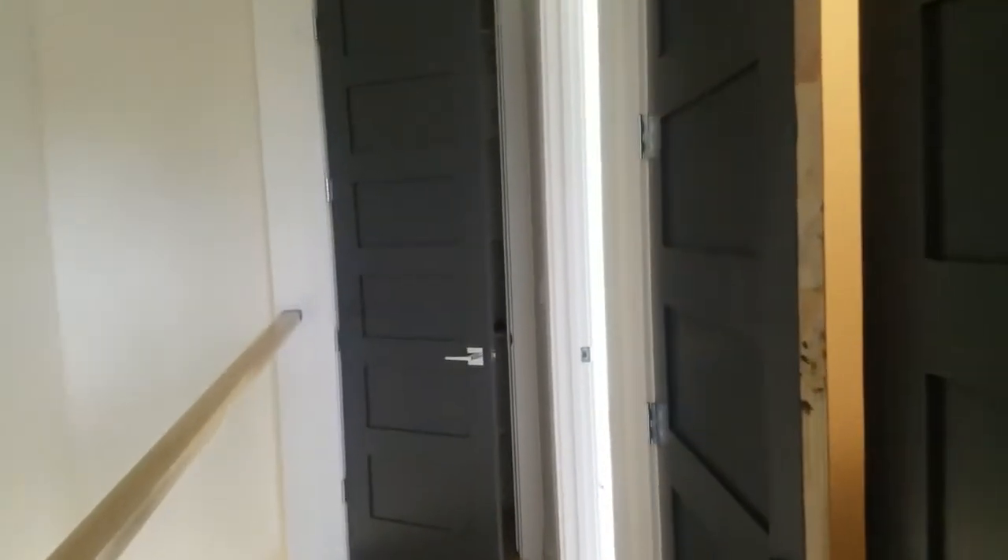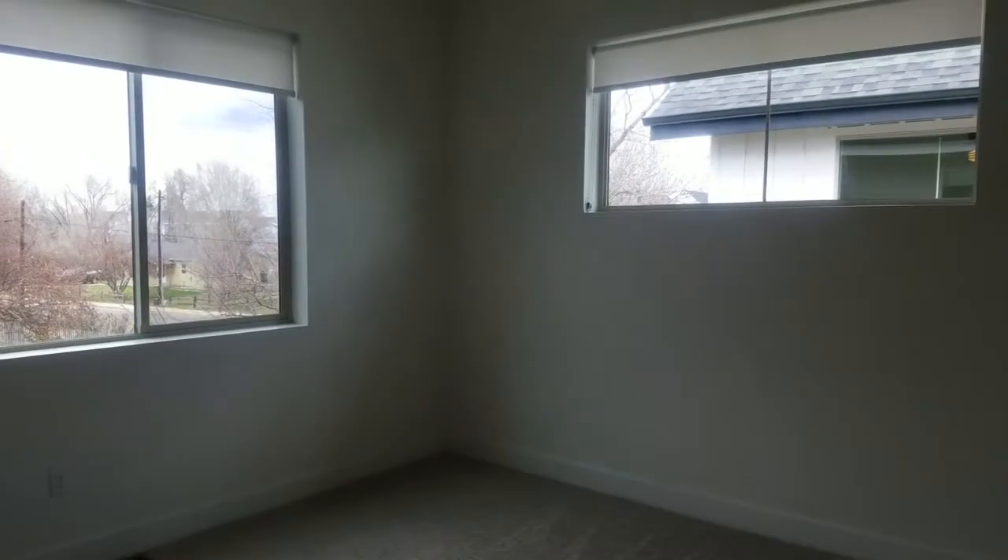This is our laundry — clothes washer, clothes dryer right here. And this is the master bedroom.